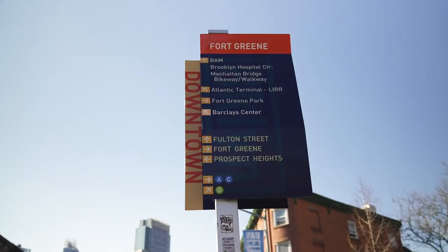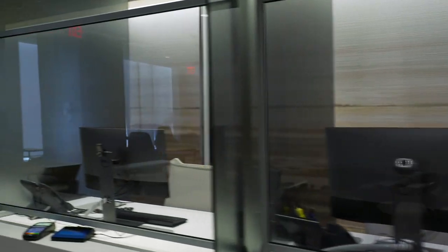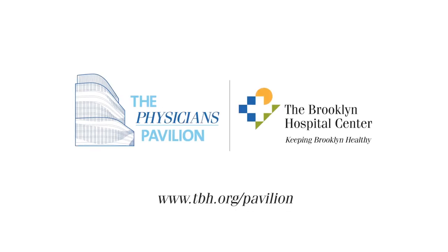So stay local and make an appointment with one of our providers. Our online appointment scheduling is quick and easy — visit our website to get started.